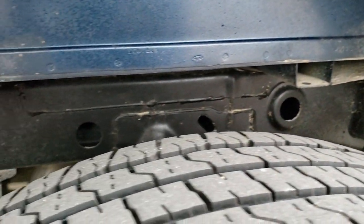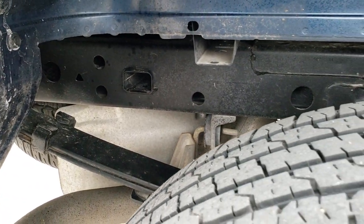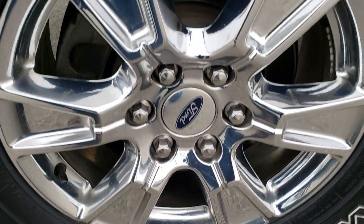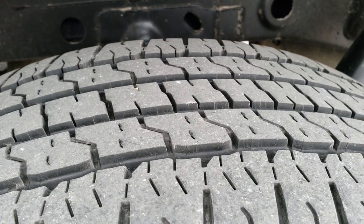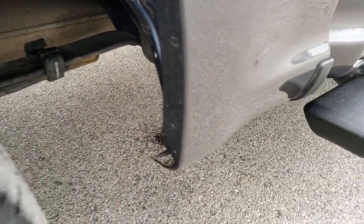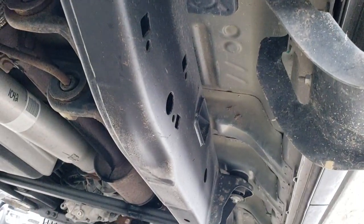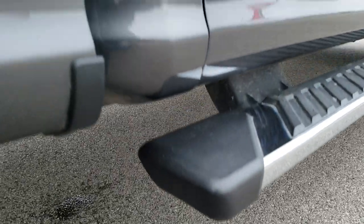This is the aluminum frame body, so you're not going to have any rust. The frame itself is in excellent shape. The back tires are not brand new, but they have about 50% of the tread left. The frame and underbody is in excellent shape all the way underneath — very nice and clean.